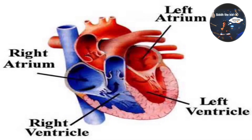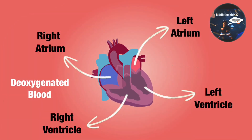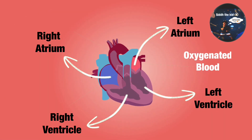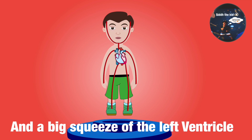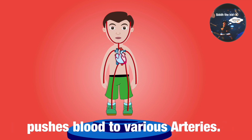Our heart is made of four chambers. The upper chambers are known as right and left atrium. The lower chambers are known as right ventricle and left ventricle. The oxygenated blood enters the right atrium, then into the right ventricle, where it goes to the lungs. Once oxygenated, it enters the left atrium, down into the left ventricle, and a big squeeze of the left ventricle pushes blood into various arteries.